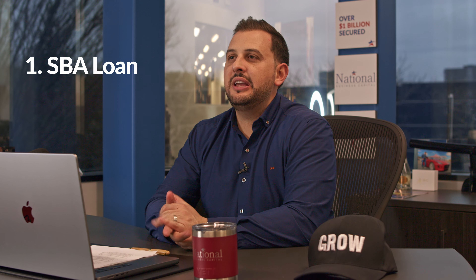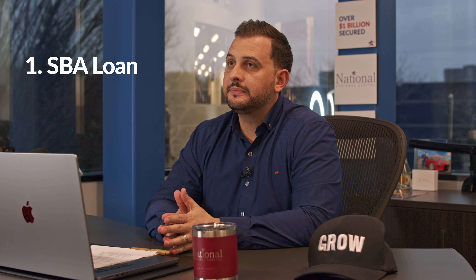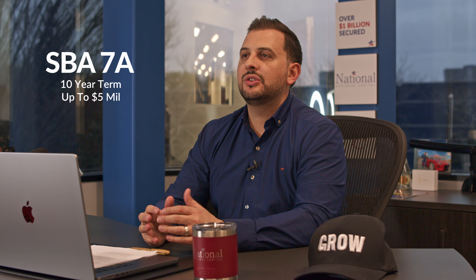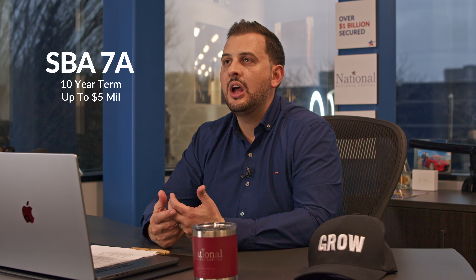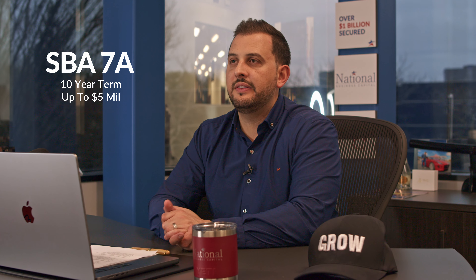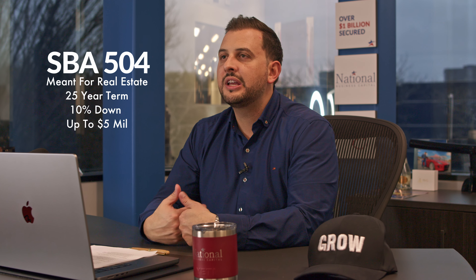First up is an SBA loan. There are 2 types of SBA loans: a 7A and a 504. An SBA 7A is a true working capital loan based on a 10-year repayment term, and goes all the way up to $5 million. The 504 SBA loan is meant for real estate, with a repayment term of 25 years. You can go up to $5 million and you only have to put down 10%.